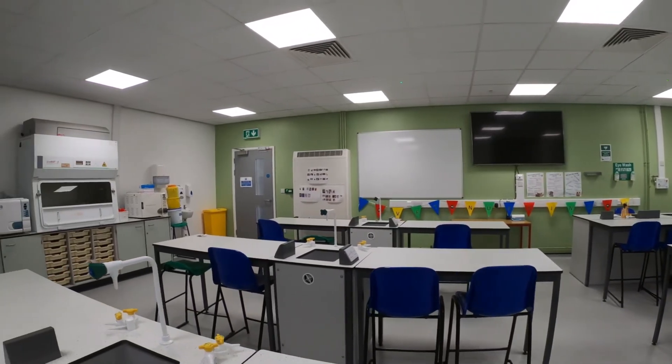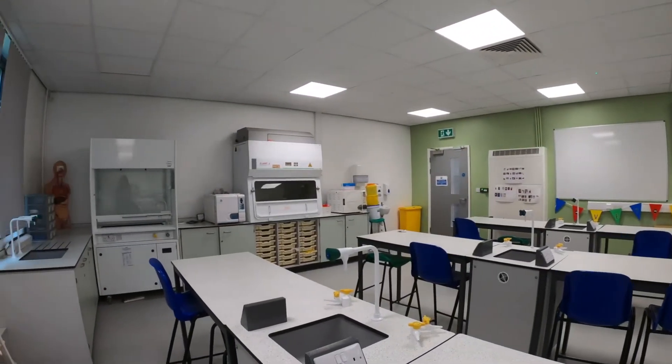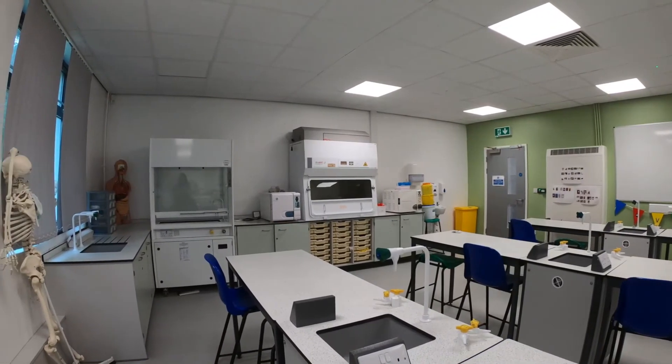I very much look forward to meeting you and supporting you on your journey to becoming a registered veterinary nurse. Bye bye for now.